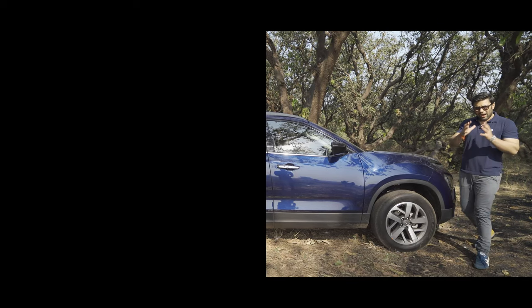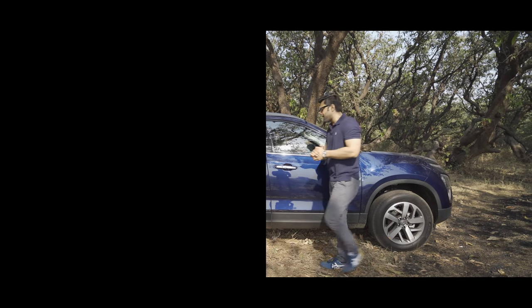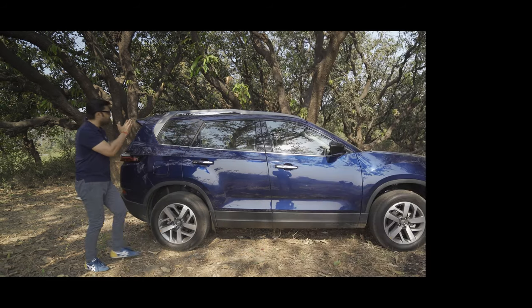Just a few weeks back, I did the review for the 2020 Harrier Automatic. And now, in 2021, I have with me the all-new Tata Safari.